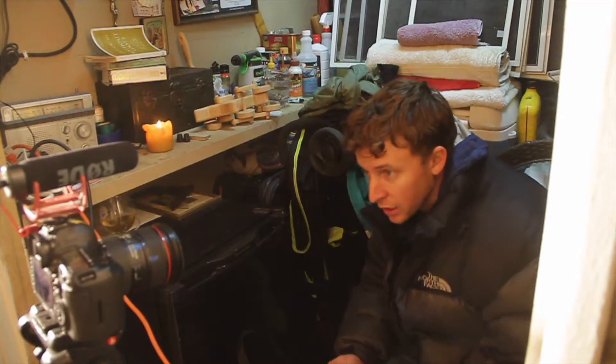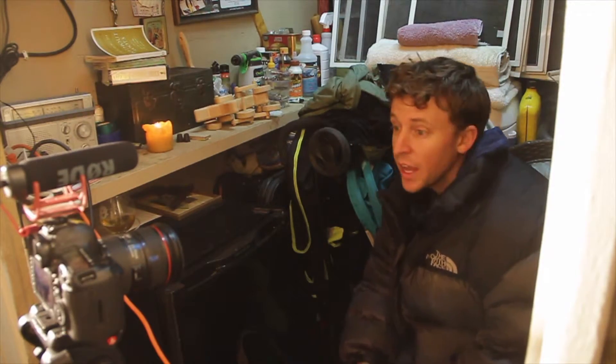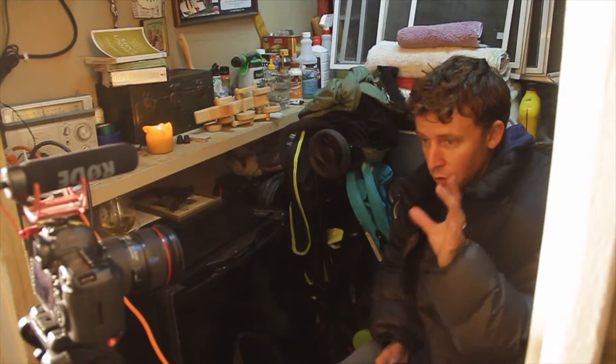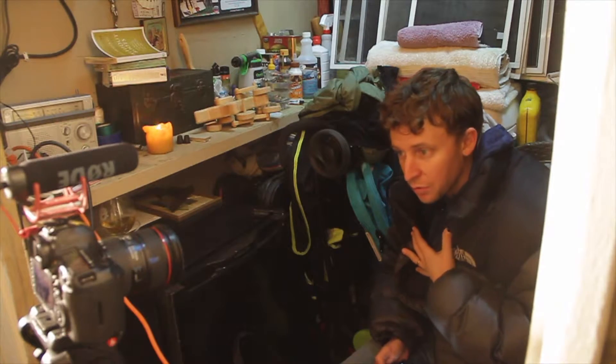Let me begin by saying, excuse the puffy jacket, but I'm sitting in my shed and it's freezing out. For those of you that are regular visitors to my vlog every day, if you don't know who Casey Neistat is, he's basically the daily vlogging king. Truly, the daily vlogging king.